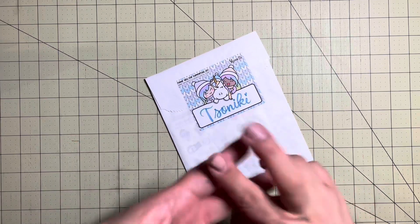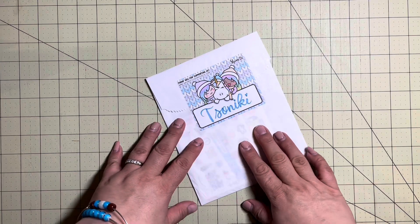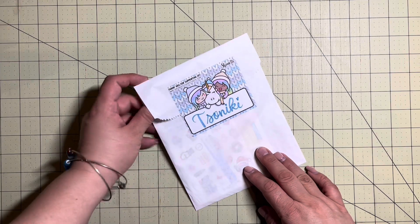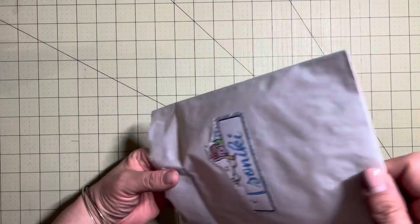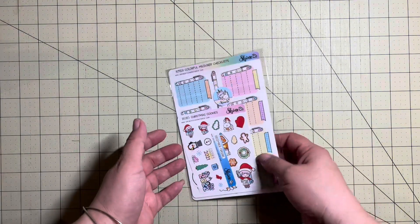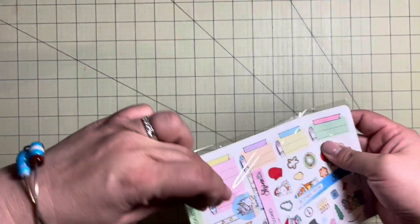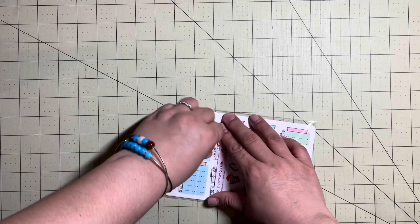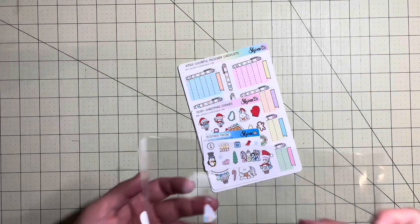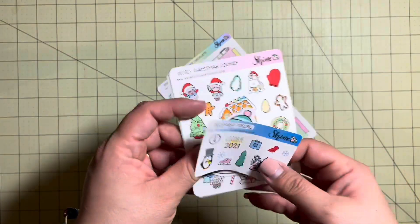I do have two subscription orders coming, but this is the last order that I placed. So this is from Shine Sticker Studio. Let me take a look at what I've got. I think I am obviously going to have to save some of this. Let's get it out of the plastic so there's not really a glare. You can see right away that I have some Christmas cookies. So let's do the small bits first.